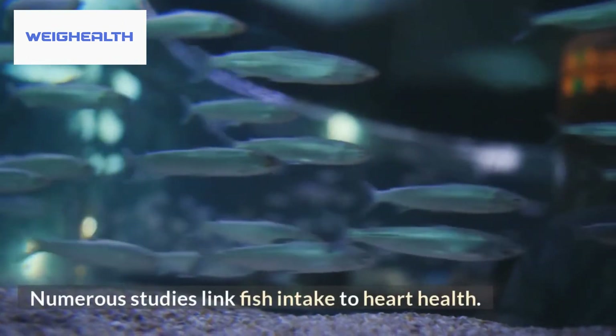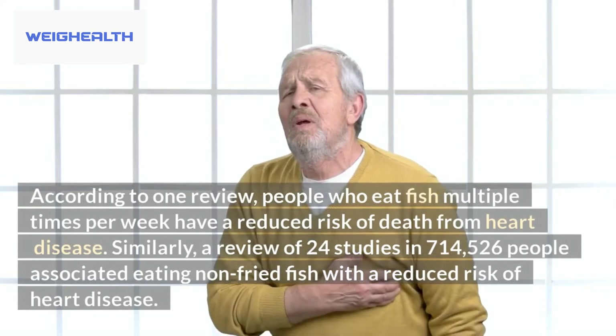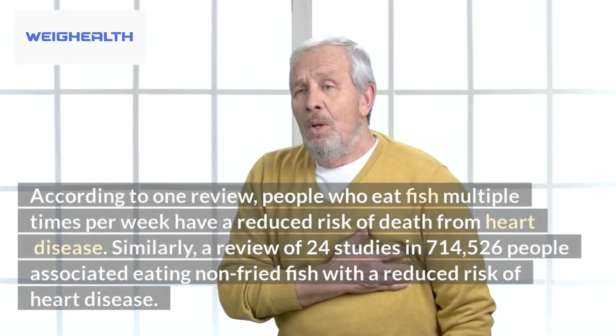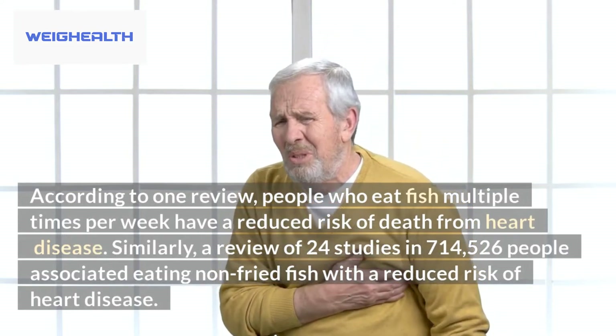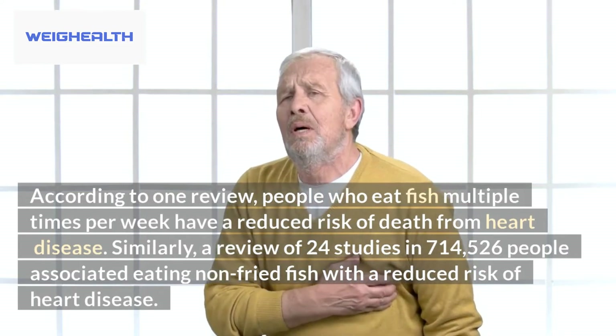Numerous studies link fish intake to heart health. According to one review, people who eat fish multiple times per week have a reduced risk of death from heart disease. Similarly, a review of 24 studies in 714,526 people associated eating non-fried fish with a reduced risk of heart disease.